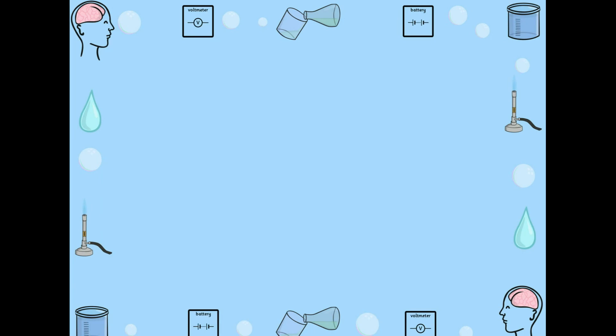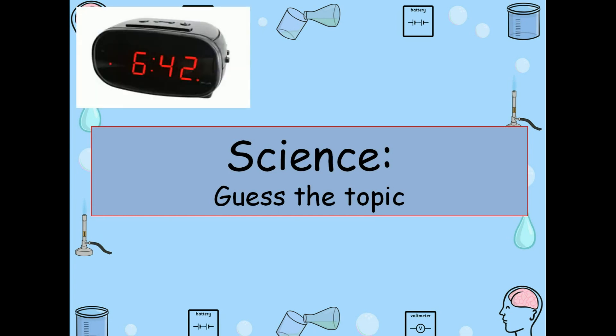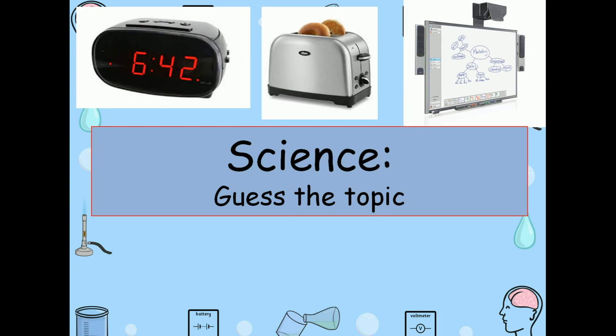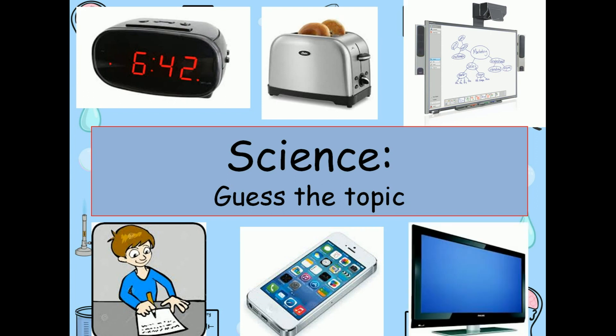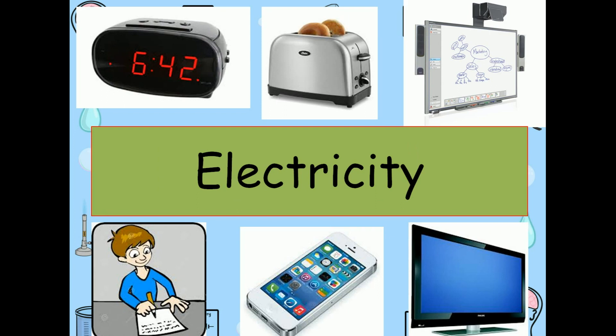Hi friends, could you guess the topic? Look here. What is this? This one. Observe carefully. Do you know this? This one and this one. Do you understand the topic? That is electricity. Yes. We are going to learn about electricity.